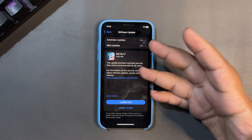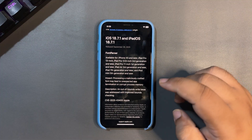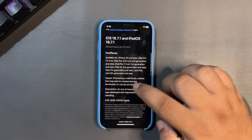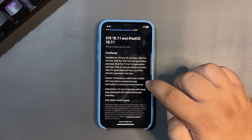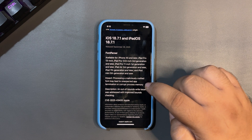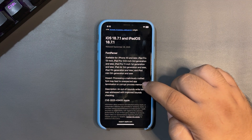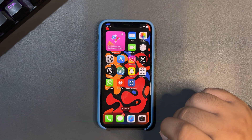It is the most stable update and is recommended. Looking at the Apple release notes, there was an issue with fonts — processing a maliciously crafted font could lead to unexpected app termination or corrupt process memory. That malicious font issue, which was unexpectedly terminating apps and corrupting process memory, has been fixed with this update. It is recommended for everyone to install.